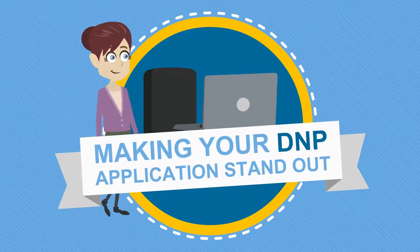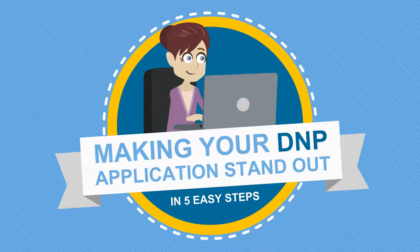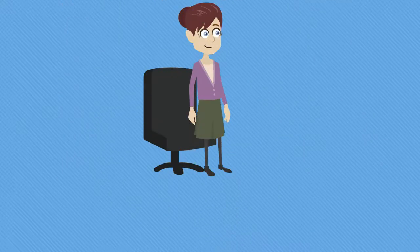Are you interested in applying to Drexel's online Doctor of Nursing Practice program? Here are five steps you can take to help your application stand out.